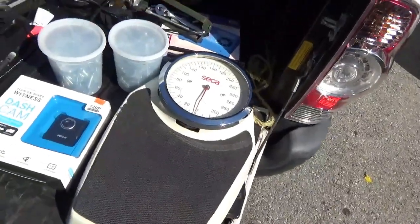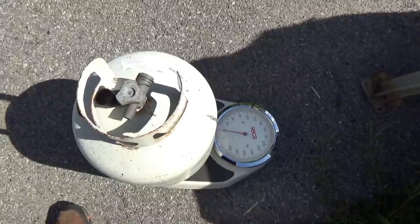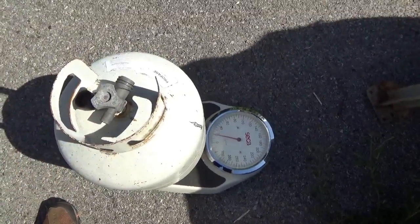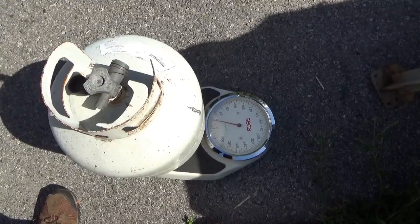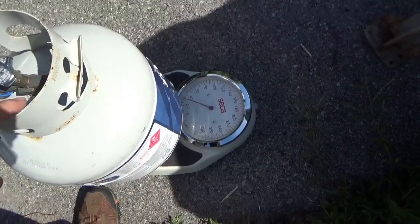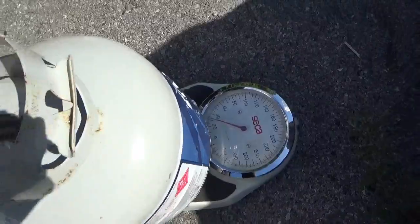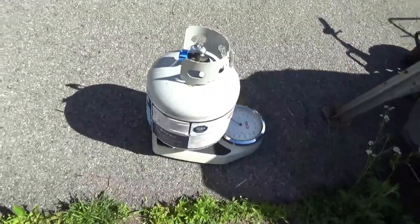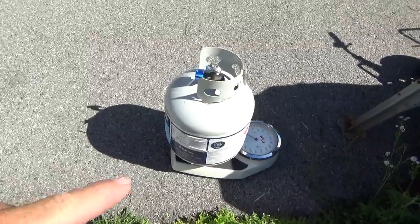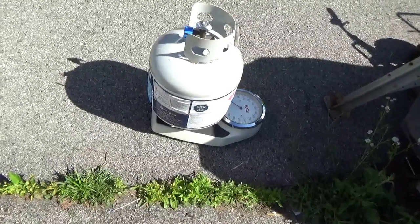I picked up this bathroom scale — some of you might say Harvey, you don't know you're fat — but I actually picked it up to weigh propane bottles. An empty bottle weighs just under 20 pounds; a full propane bottle weighs just under 35 pounds. I have a few propane bottles floating around and I really don't know how much is in them.